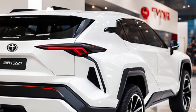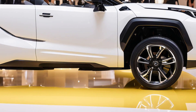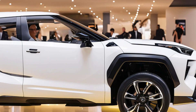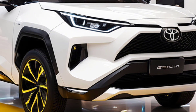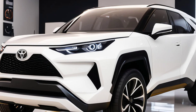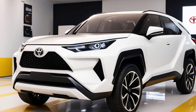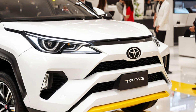Technology plays a crucial role in the 2025 BZ4X, with Toyota integrating advanced features to enhance the driving experience. The vehicle is equipped with the latest infotainment system, which includes a large touchscreen display, voice recognition, and seamless smartphone integration. Additionally, the BZ4X comes with a suite of driver assistance technologies, such as adaptive cruise control, lane-keeping assist, and automatic emergency braking, ensuring a safe and enjoyable journey.